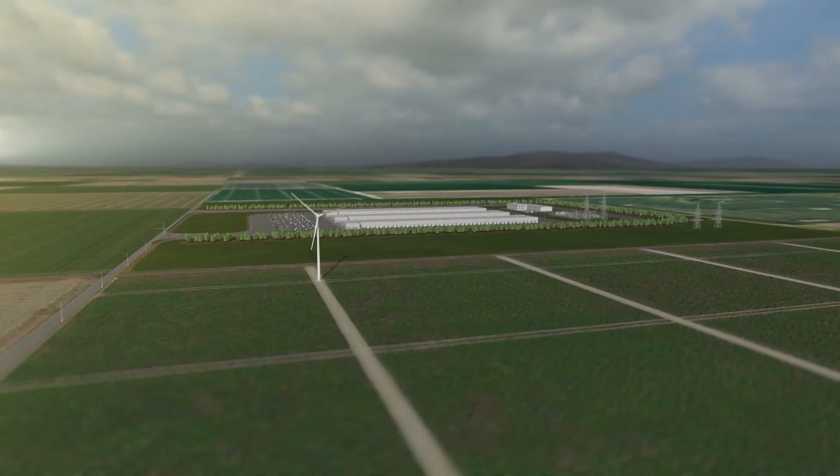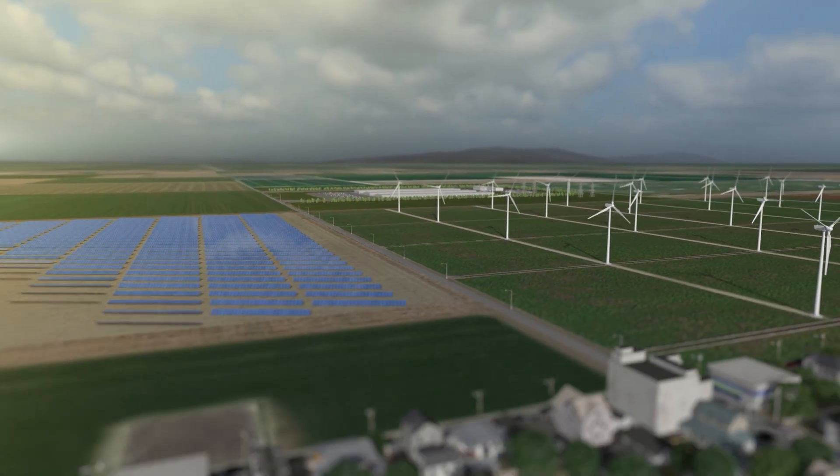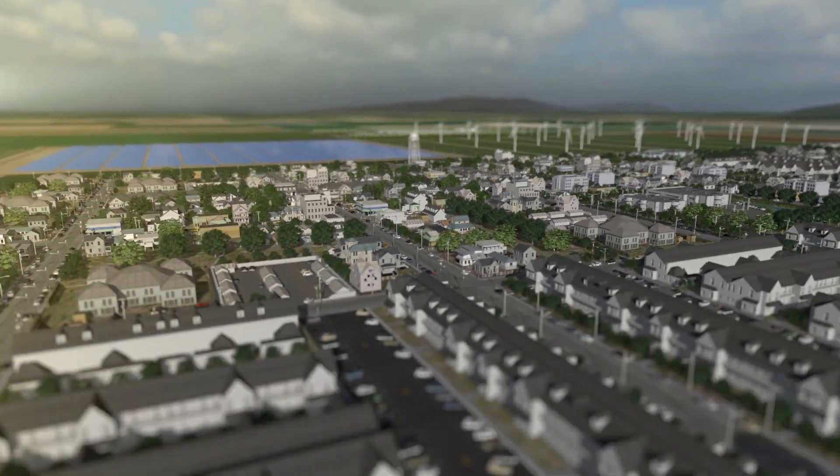At Microsoft, we care about saving water and building data centers that are good for communities and the planet.